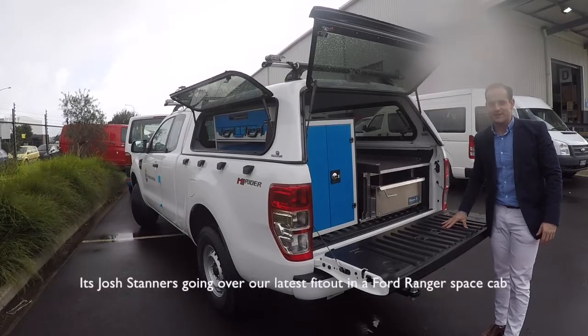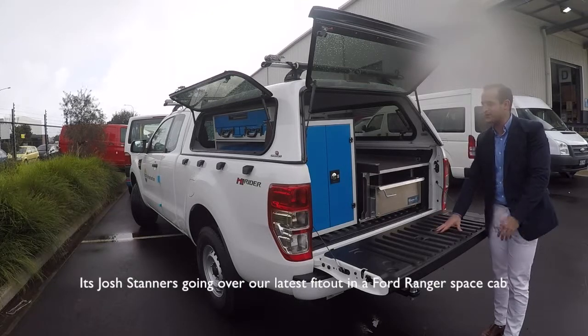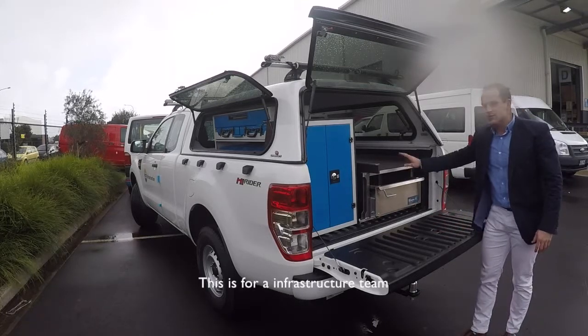Hello and welcome to today's video. It's Josh Stenners going over our latest fit out in a Ford Ranger space cab. This is for an infrastructure team.